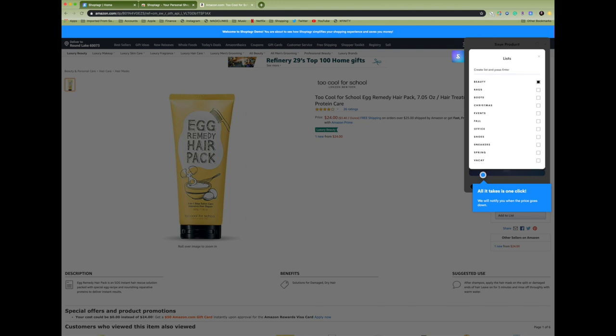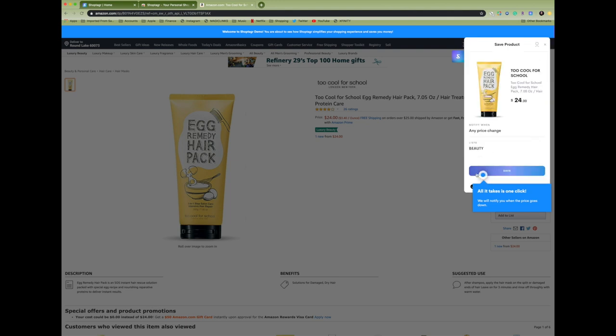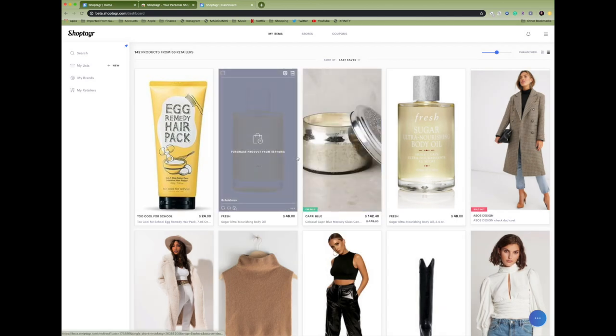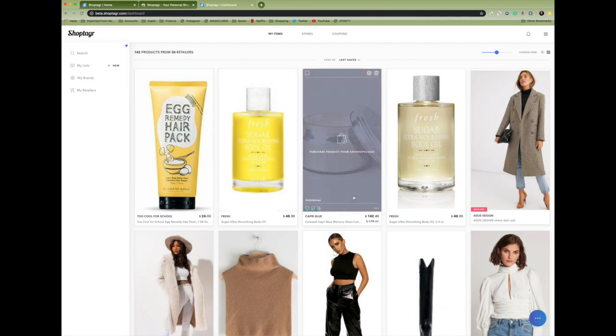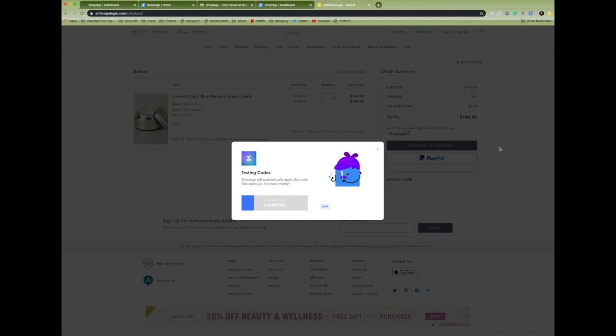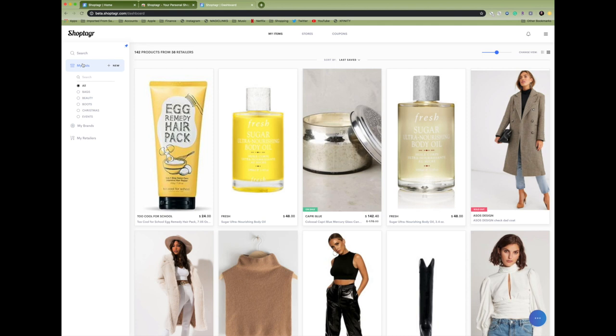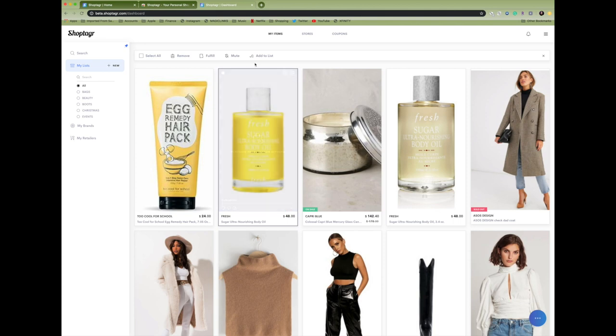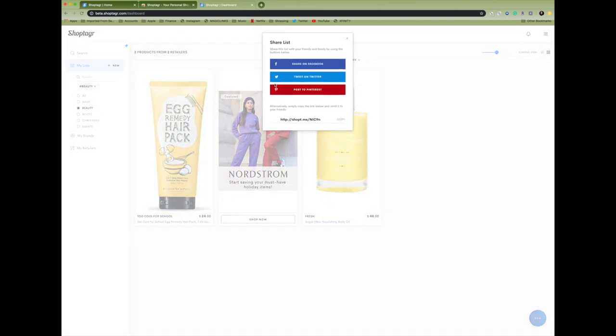You can add items to any list you want. I already have a ton of lists — I made a beauty list for beauty products and saved it there. Any items you save will notify you when they go in or out of stock or on sale. Once you put something in your basket, it can suggest coupons you can use and test them to see if they actually work. ShopTagger is really resourceful so you can get the best deal possible. It's super helpful for the holiday season — you can save gift ideas, share your lists with other people so they can get you the best deal.